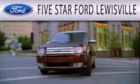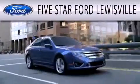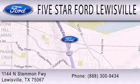5 Star Ford Louisville is dedicated to doing everything possible to ensure that the experience you have selecting your next vehicle is as pleasant as possible. We are located at 1144 North Simmons Freeway in Louisville.